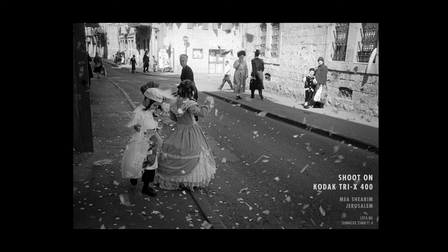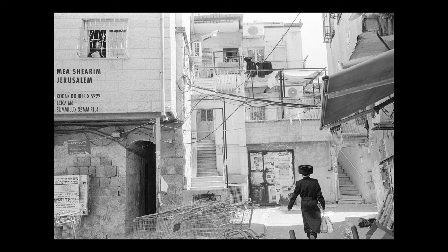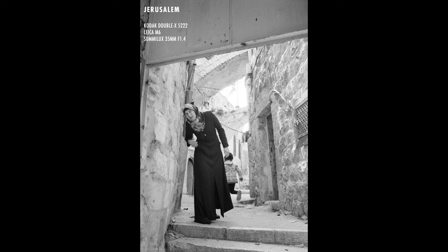Since I shot this Tri-X in the same place, with the same camera and lens, and also with the same development, we can compare the images here. Look — this highlight shot in sunshine — obviously XX has better highlight protection.